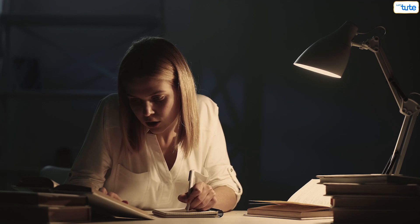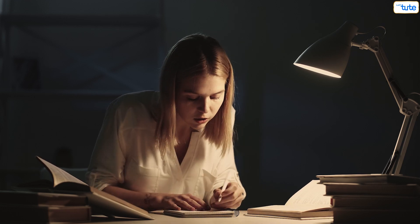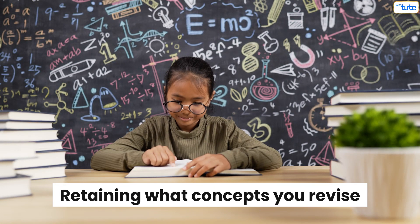Number two: check your syllabus. Keeping check of your syllabus helps you to not miss out on topics and be aware of the things that you've completed or are yet to complete.